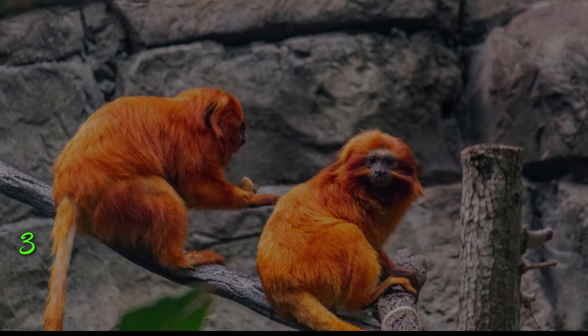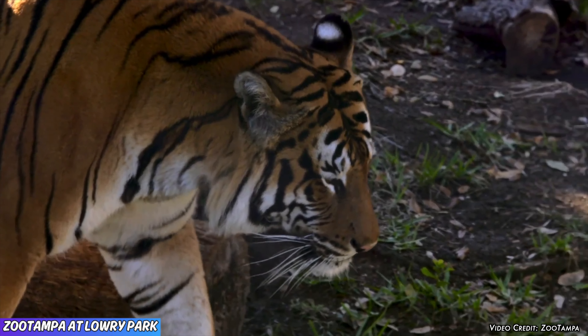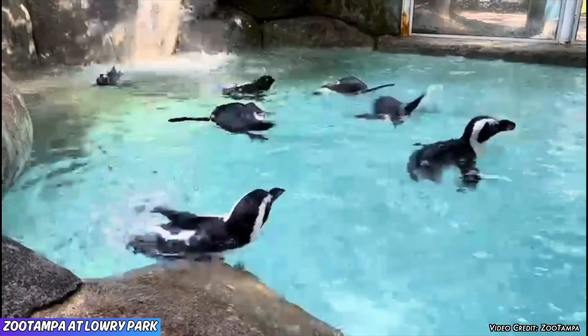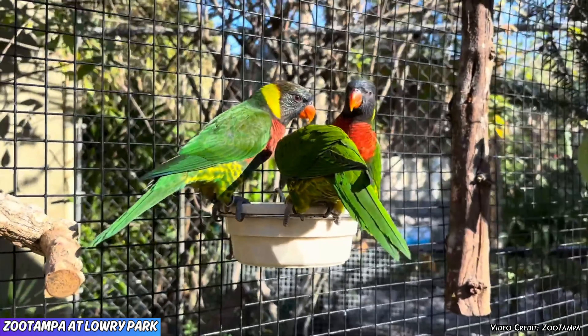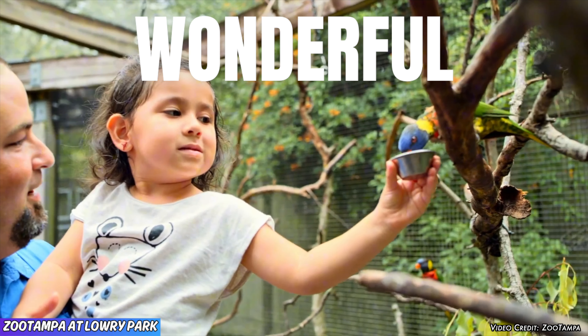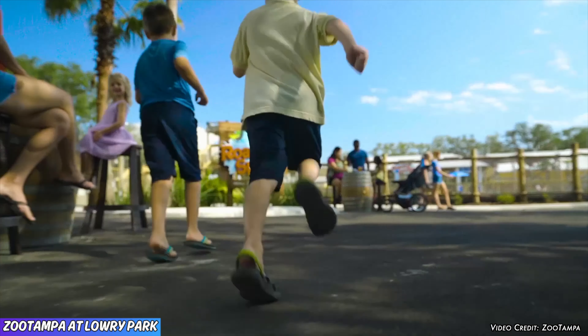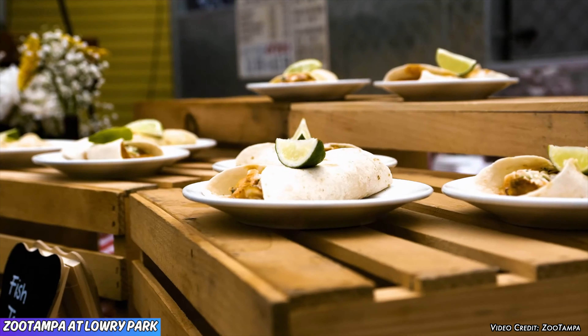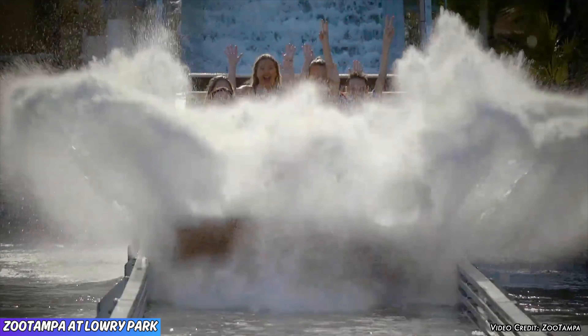Coming in at number three is Zoo Tampa with a 4.6 rating. This is a fantastic zoo that offers so much to see and do for any age group. Zoo Tampa is divided into six different areas that include Florida, Manatee Circle, Africa, Primates, Wallaroo, and Asia. The exhibits are great, the guest interaction is great, and overall this Tampa Bay attraction is a wonderful place to spend an afternoon. TPR tip: unlike Busch Gardens Tampa, Zoo Tampa isn't very large, which makes getting around the park a breeze.